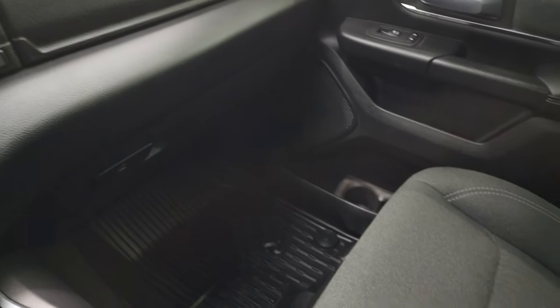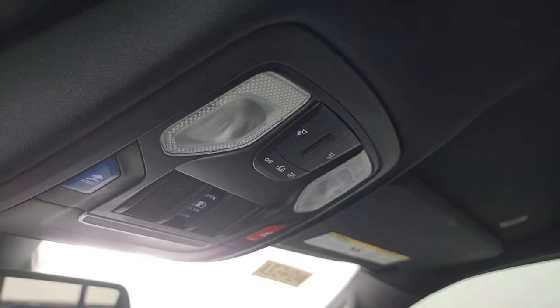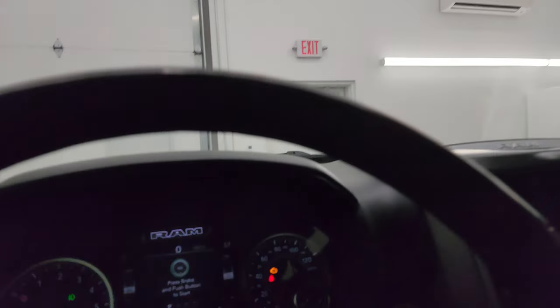Dual glove boxes, and the passenger side floor mat and seat are in excellent condition — no rips or tears. The headliner is in very nice clean condition. This one has map lights, assistance and SOS buttons, power slide and rear window button, and HomeLink buttons for your garage door security and lighting systems.